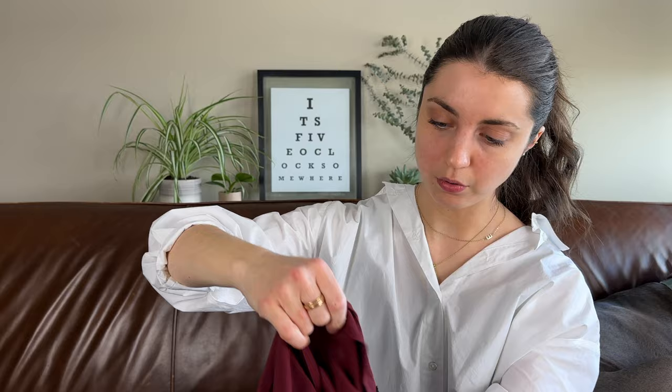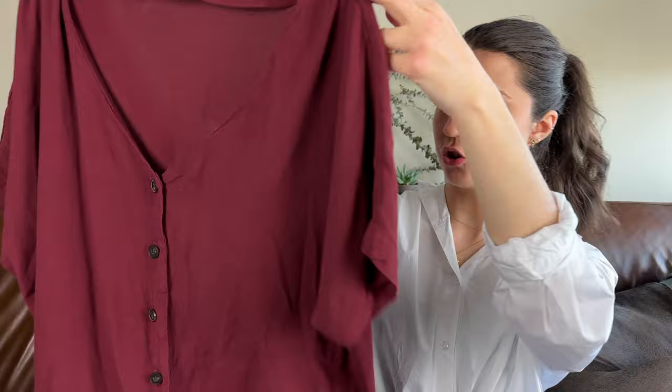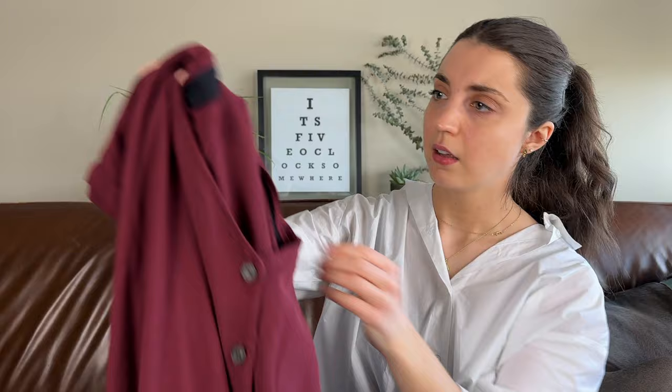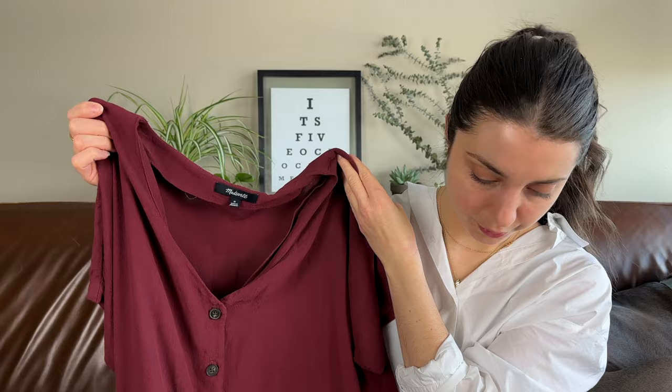This is a Madewell dress — I've actually sold this dress in a different color before. It's a button front, V-neckline, short sleeve, mini length dress, size medium, from around 2019. Very good simple Madewell dress in maroon. Probably get right around $25 to $30 for this. I'm a little picky with Madewell but I felt like this one could be a pretty decent flip, might take a bit.